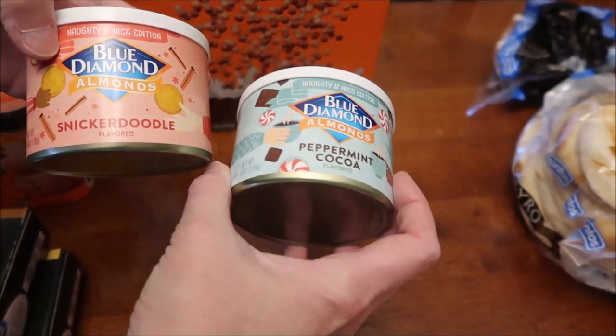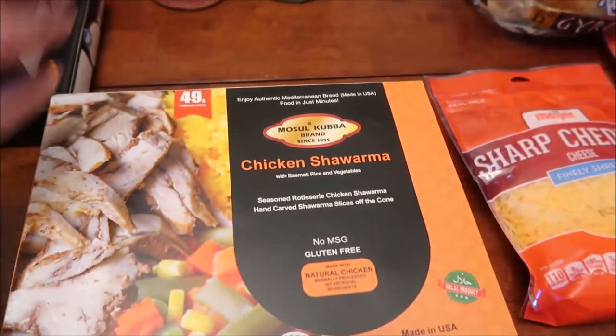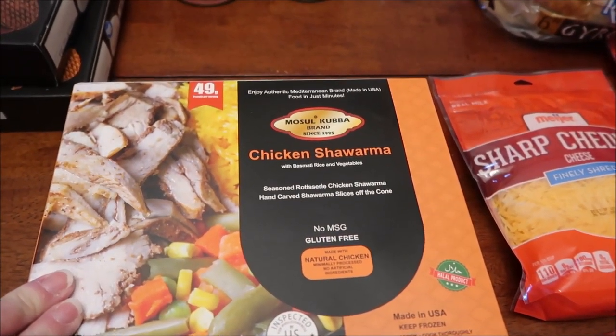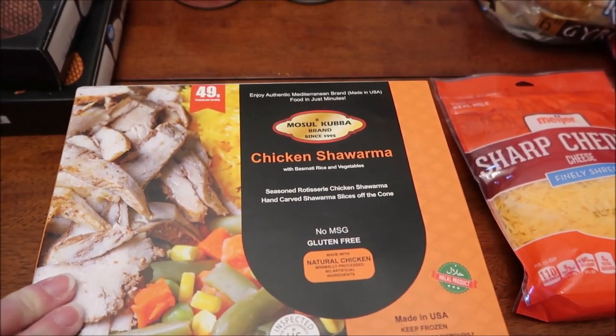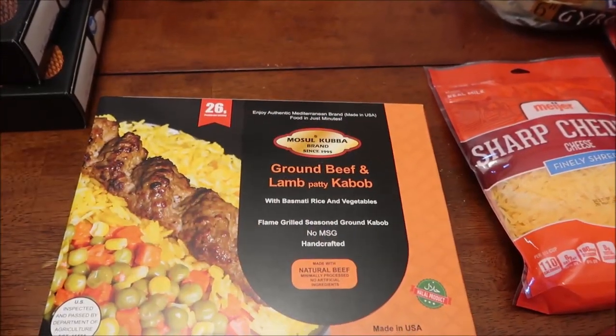At Kroger we found the Cinnamon Toast Crunch Minis cereal and the Reese's Puffs Minis cereal. We also found the Blue Diamond almonds in snickerdoodle and peppermint cocoa flavors. Kevin is going to be reviewing those on his Lunchtime Review channel.